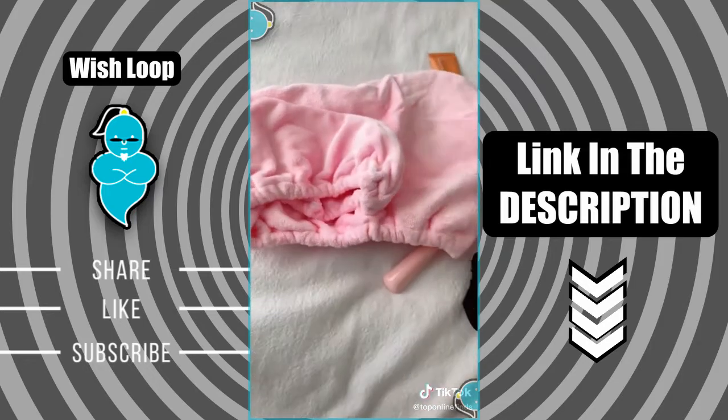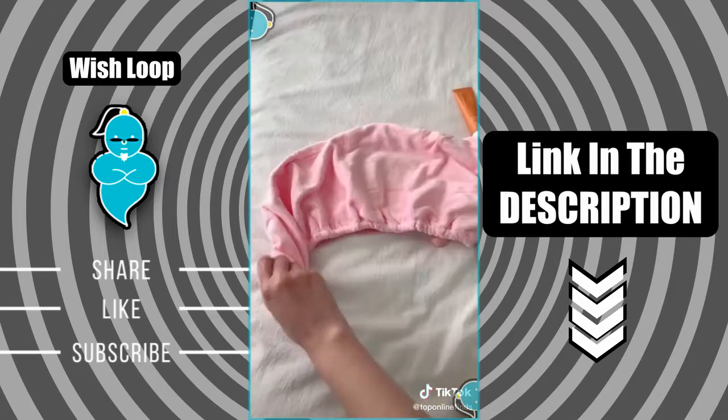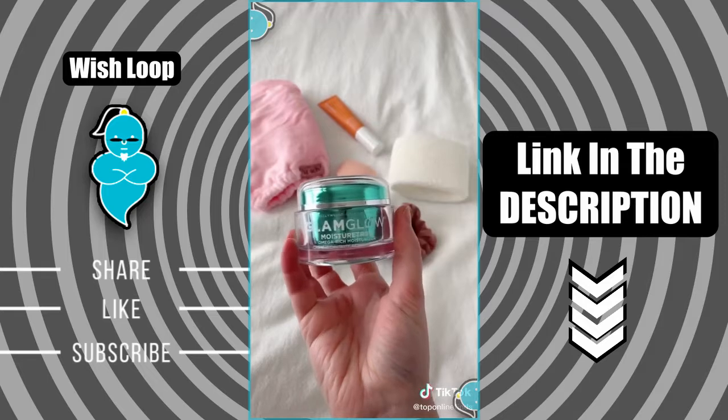Next is this microfiber hair towel that's really absorbent, so it helps to dry your hair really quickly and cuts down the amount of time you have to blow dry it. You put your head and hair at the bottom of the towel, twist it up, and then the elastic band clips onto the button.